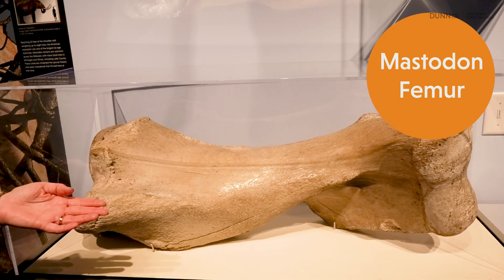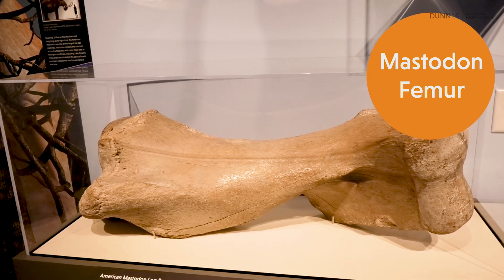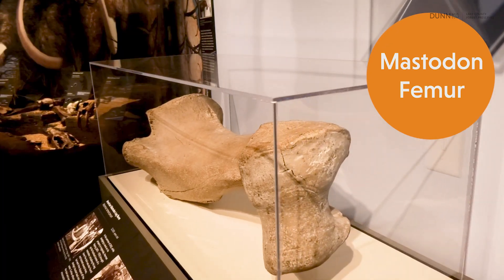This leg bone was part of the original finds recovered from Kaping's property in 1925. It was later donated to Vogel's Museum and is now on display at the Dunn Museum. This is a femur, which helps to show just how large these creatures really were.